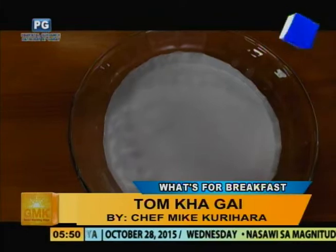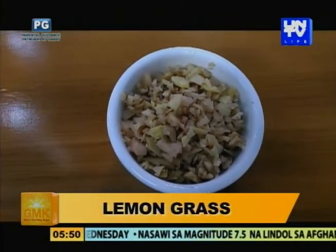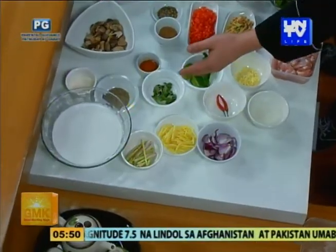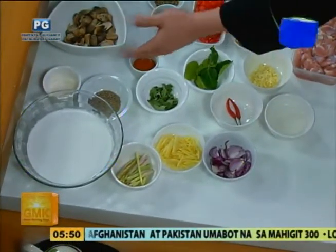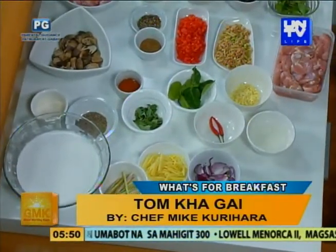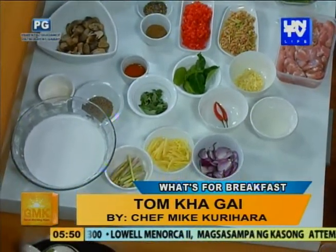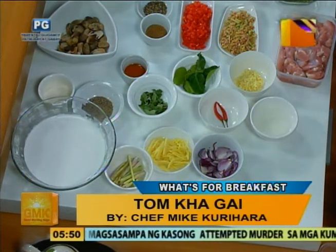Anong ingredients nito, Chef? We have coconut milk, lemongrass, ginger, red onion, diluted cornstarch, bird-eye chilies, kafir lime leaves, basil, pepper, sugar, fish sauce, and garlic. And sabi mo may coconut cream din — if ayaw ng tao yung masyado yung flavor ng coconut milk, pwede naman i-half-half: regular milk and coconut milk. Yes, pwede naman.